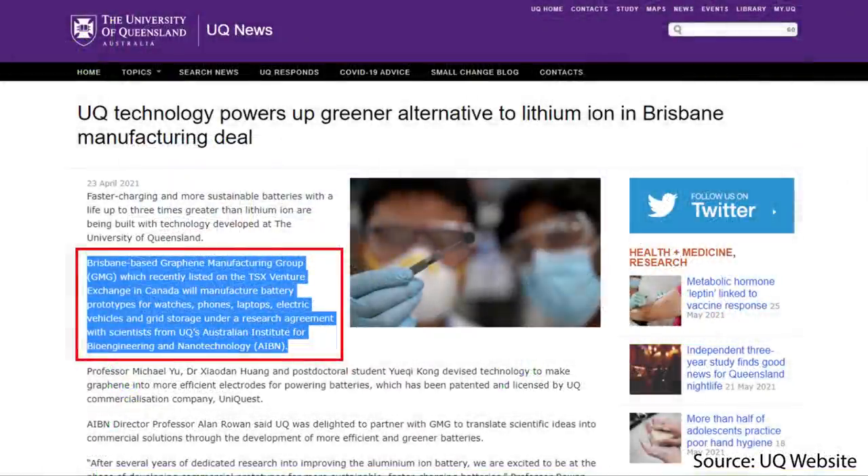According to an April 2021 article from the University of Queensland, Brisbane-based Graphene Manufacturing Group will manufacture battery prototypes for watches, phones, laptops, electric vehicles, and grid storage under a research agreement with scientists of the University of Queensland's Australian Institute for Bioengineering and Nanotechnology.